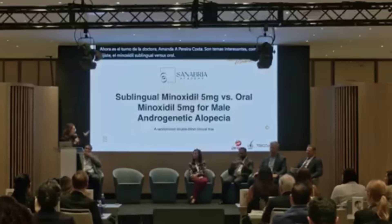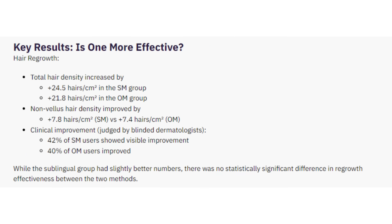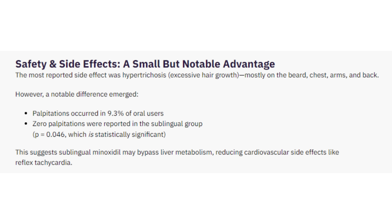Another speech came from Dr. Amanda Pereira from Brazil, presenting on behalf of Dr. Balazar. Dr. Balazar conducted a study comparing sublingual minoxidil to traditional 5mg oral minoxidil. It was a 24-week study, and both groups improved in hair density — but the difference wasn't statistically significant. Where it got interesting was the side effect profile: palpitations occurred in 9% of the oral group but 0% in the sublingual group. The researchers believe sublingual administration bypasses the liver's first-pass metabolism. Since I had hard side effects on just 1mg of oral minoxidil and had to stop, sublingual minoxidil is something I would still be willing to explore in a safe, low-dose manner.